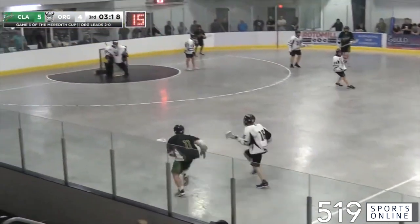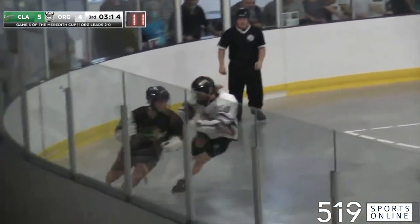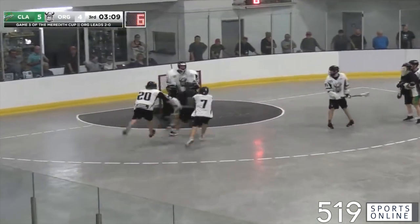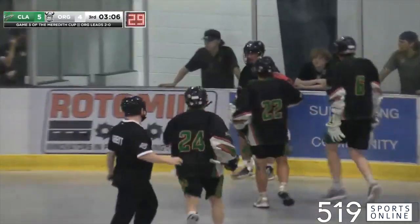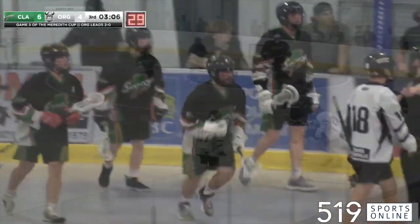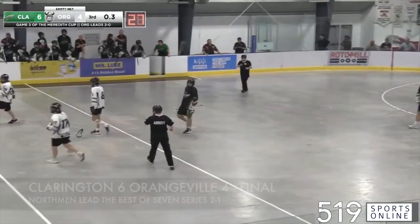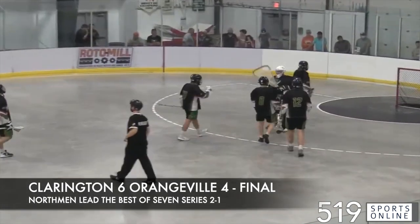But look at this, laying that open wide for Robert McGrane. McGrane again fakes out Wilson! What an individual effort and what a goal! Clarington will get the ball and they will get their first win of the series, and we will have a game five here on Monday.